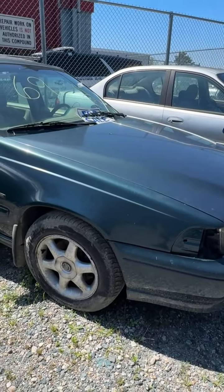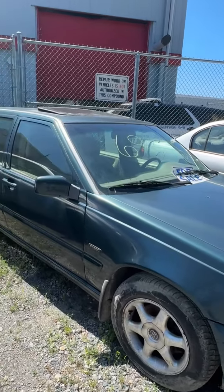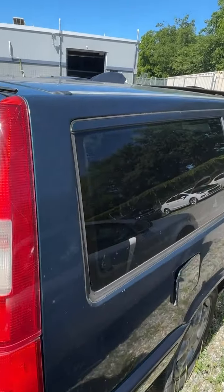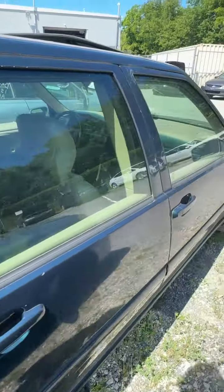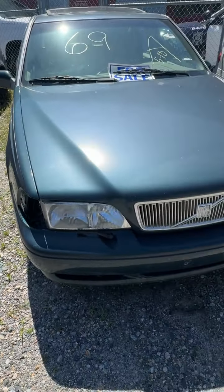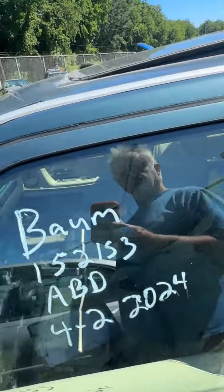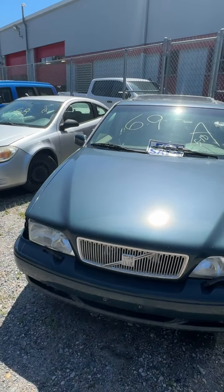Lot number sixty-nine is a 1998 Volvo V70. No key. Looking down the side — back end has just scratches as far as I can see. Trim up front needs to be replaced. Missing turn signal assembly. Coming around the driver's side — she looks pretty good, especially for a model of this age. That's lot sixty-nine, your 1998 Volvo V70.